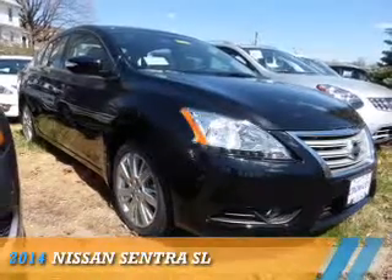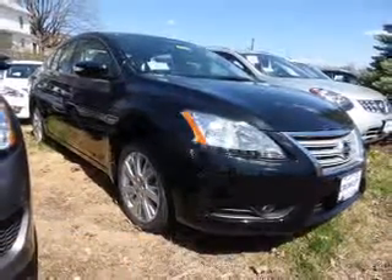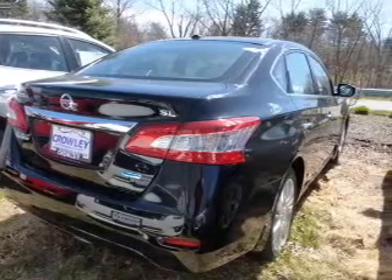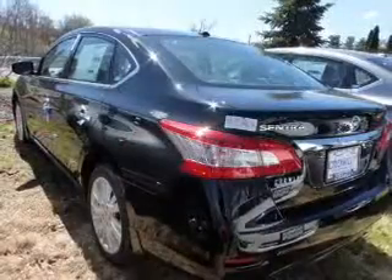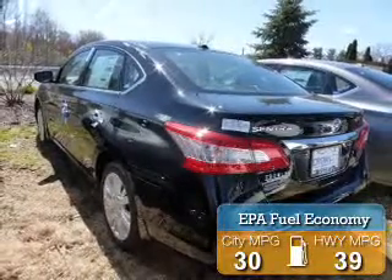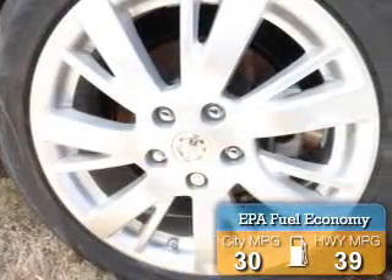Presenting the 2014 Nissan Sentra. It's powered by front wheel drive, a 1.8 liter 4 cylinder engine, and a continuously variable transmission. Great fuel efficiency saves you money by requiring fewer trips to the gas station.